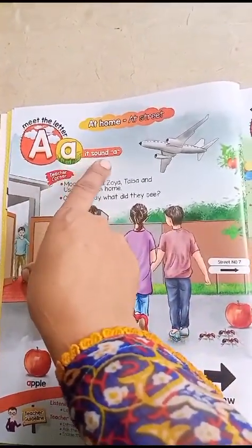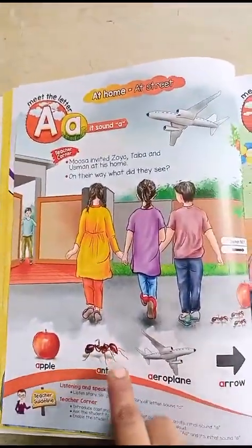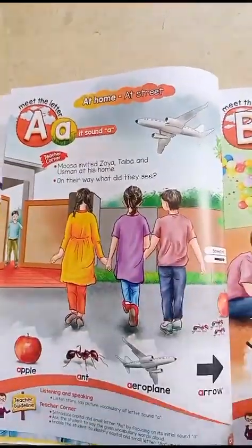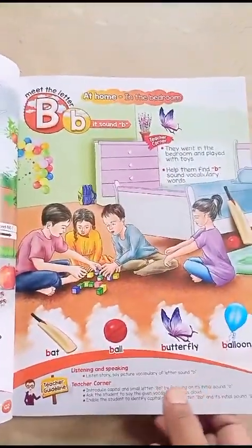For example, meet the letter A — capital A, small a. Its sound is 'a' and words starting with A include aeroplane, apple, and ant. The focus is on pictures. After that comes letter B. There is an introduction and instructions telling you how to read it, then capital and small letter B.